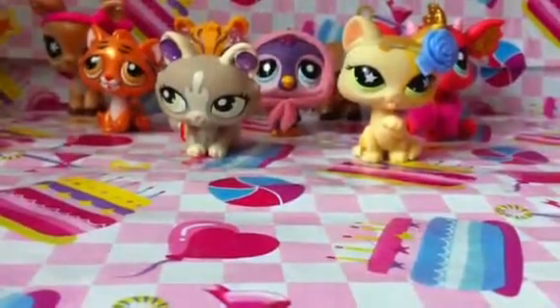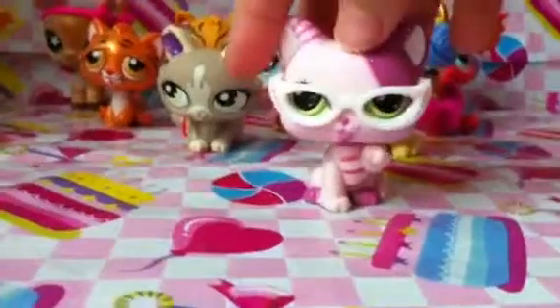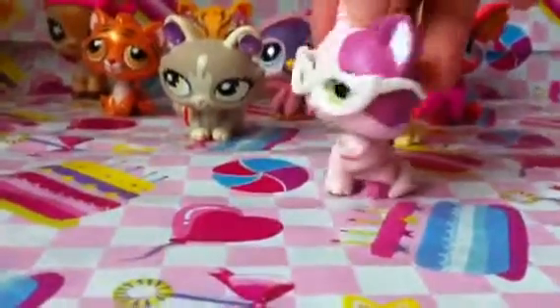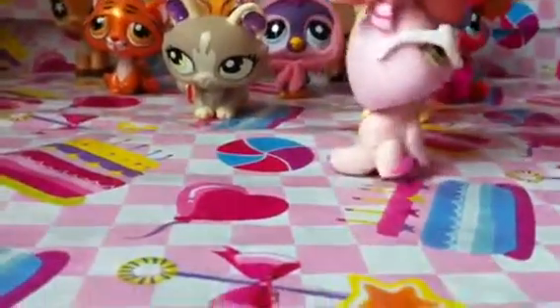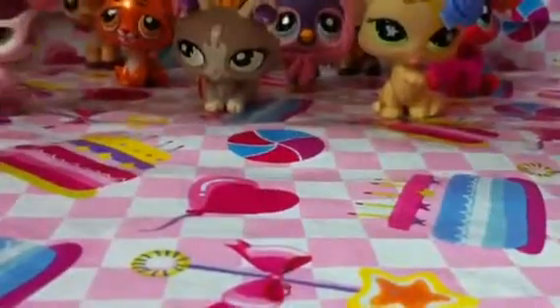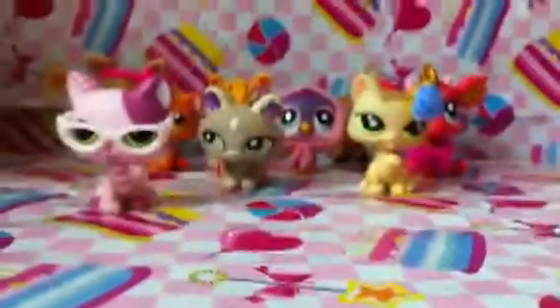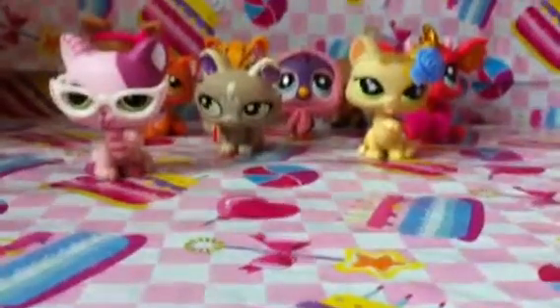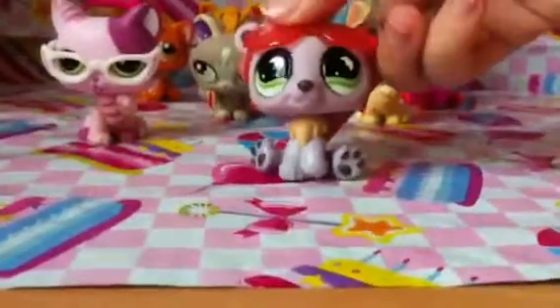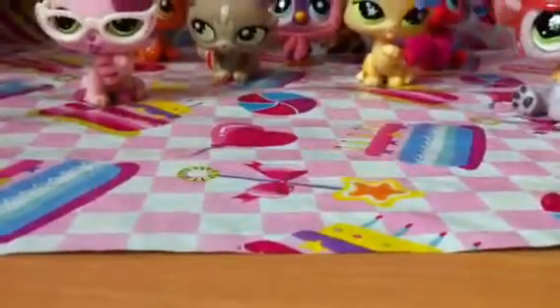And then next I got another of this cat, but it's like a different color and design, and it comes with these specs. Next I got this bear with sunglasses.